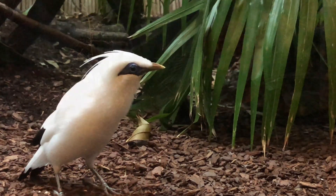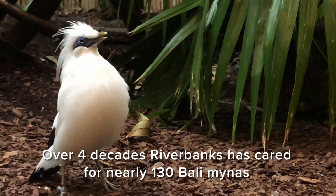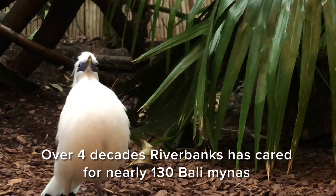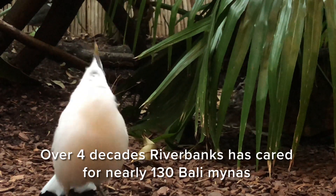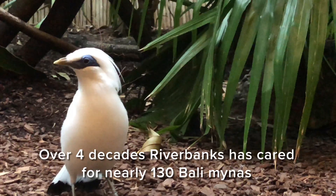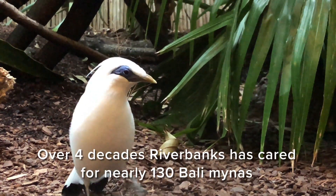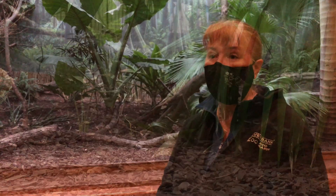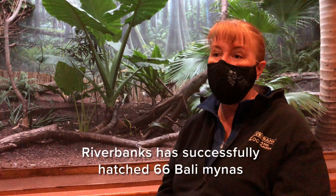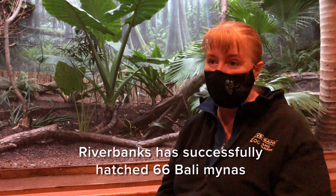Riverbanks has had Bali Mynas as long as Riverbanks has been here. They started in our collection in 1973. Since that time we've housed about 130 Bali Mynas over the decades, and 66 of those hatched here at Riverbanks. According to the records, only two have ever been hand-raised before, and that was in the 1980s and 1990s. So it's been more than 20 years since we've hand-raised the species at Riverbanks, and we're excited to do it.